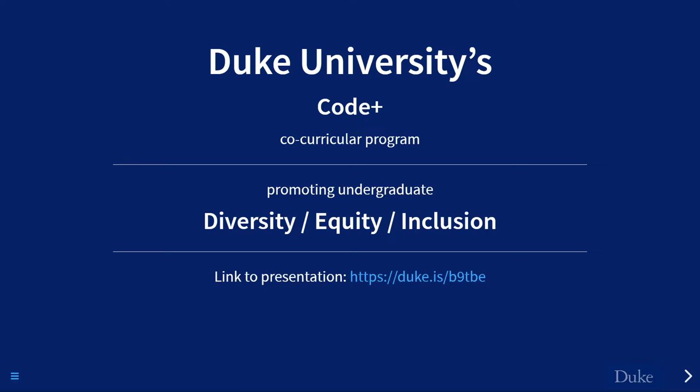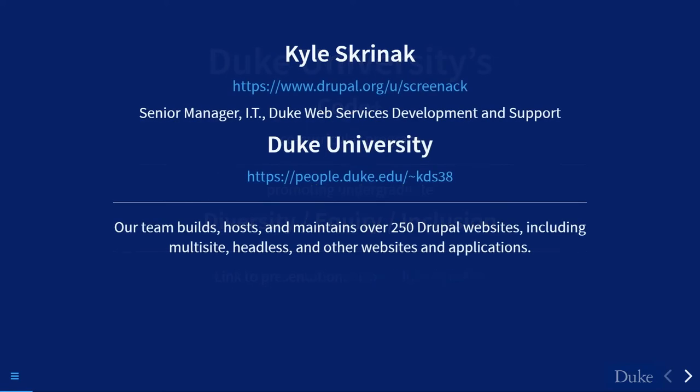Hello everybody and welcome to my presentation on Duke University's Code Plus program. My name is Kyle Skreenak — Skreenak on drupal.org, that's phonetic — and I'm the senior manager of Duke Web Services Development for Duke University. Our team builds and maintains over 250 Drupal sites, including a multi-site headless and other websites and applications.